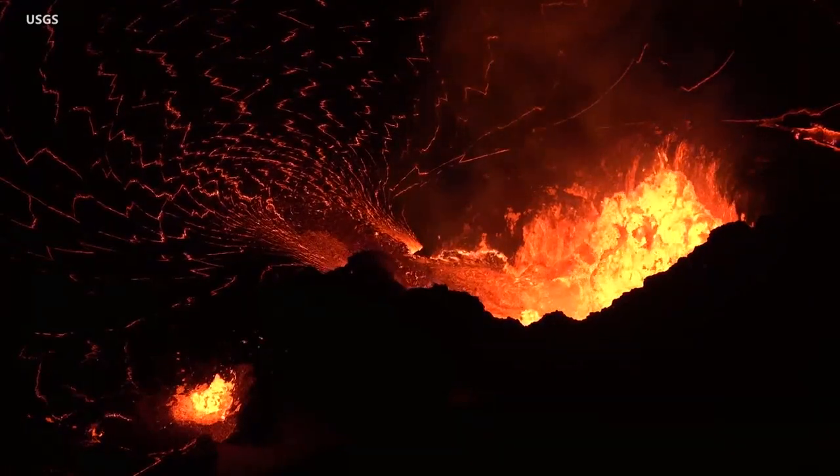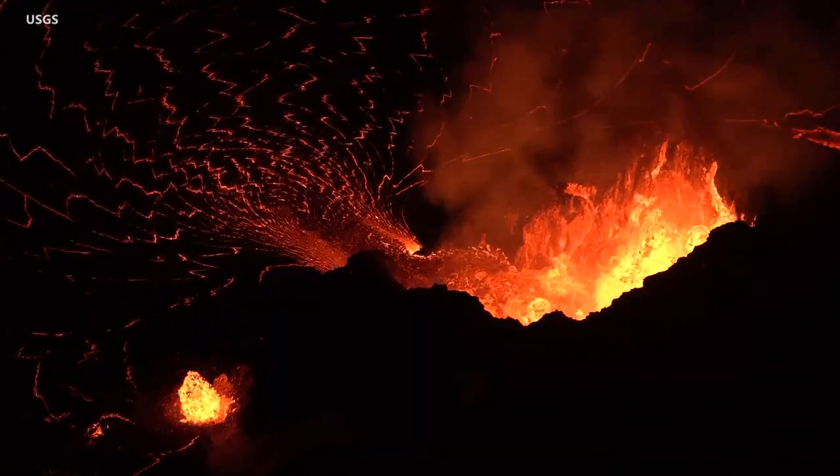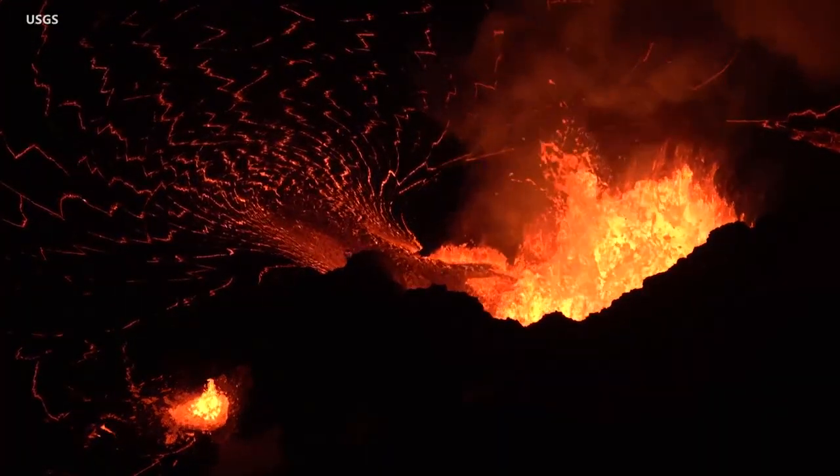The vent is supplying the summit lava lake through a short spillway. Consistent fountain heights of 10 to 15 meters, or 30 to 50 feet, were interrupted by larger bursts exceeding the height of the spatter cone.